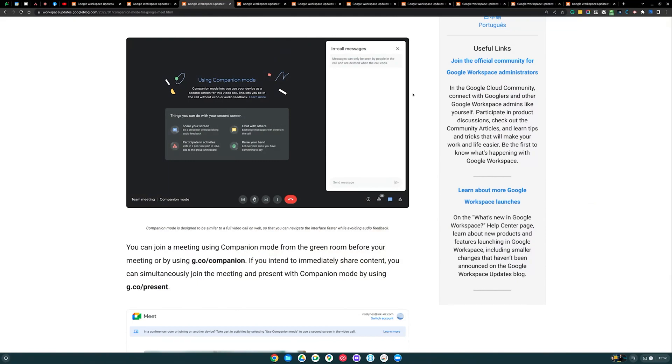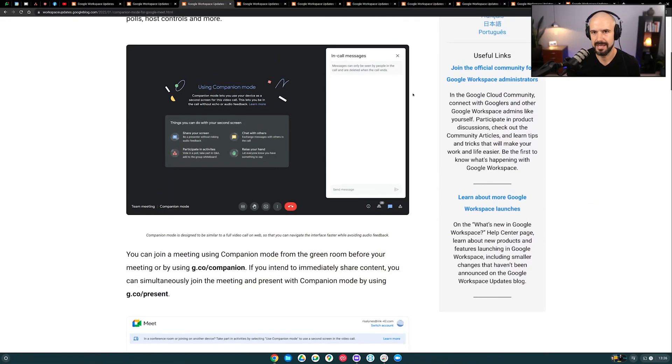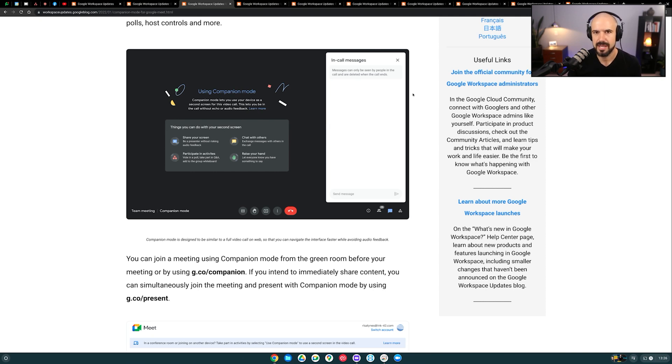What companion mode solves is the problem of feedback coming through if you were to join a meeting twice. The solution I used to use when joining from a second device was to mute myself, switch off my camera, turn off the volume — but Google's made the easy version of joining from a second device, and that's called companion mode. What's changed now is if you want to bring your camera in but not audio, you can now bring your camera into companion mode. I can't think of a scenario where I'd want that, but you can now do it.